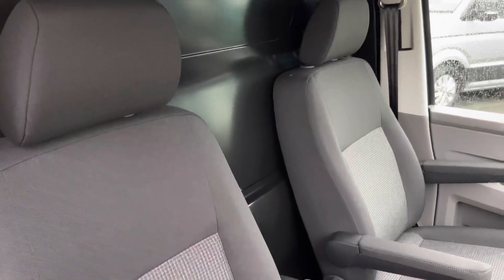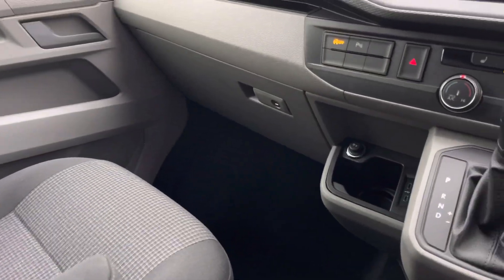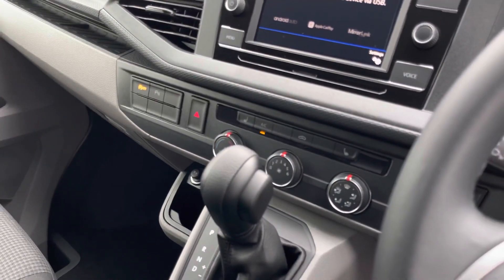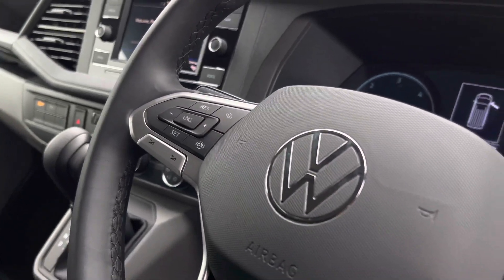Up front in the cab there are two single chairs, one for the driver and one for a front passenger, both coming with two armrests apiece. There is plenty of leg space as well as creature comforts such as a 12-volt and two USB-C outlets, two front heated seats, and a 6.5-inch colour touchscreen system.